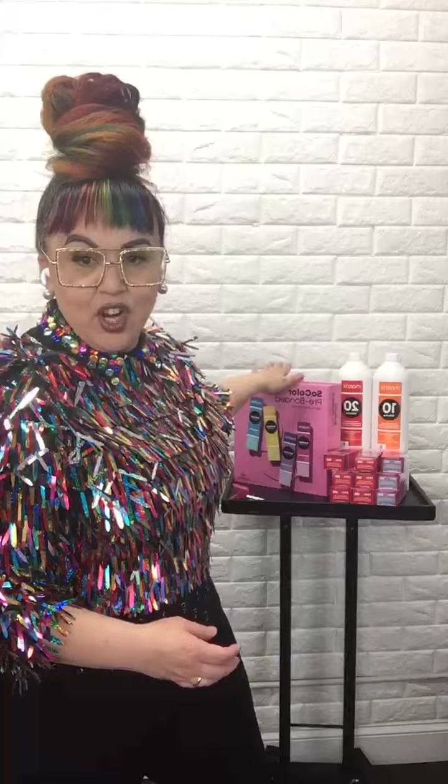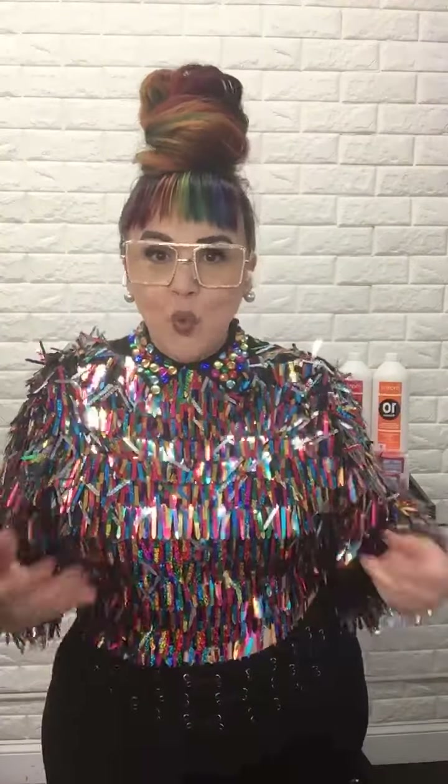These three new shades are going to be added to our SoColor permanent hair color portfolio. At Matrix, we truly believe we have products for any kind of hair, any kind of human — all hair, all human. Our SoColor permanent color is pre-bonded, so it already has that extra added protection. You can feel very confident in depositing color with permanent color.